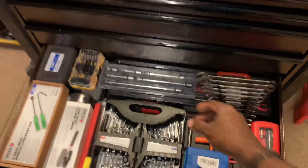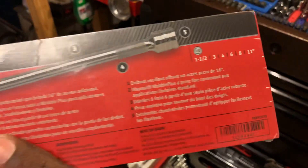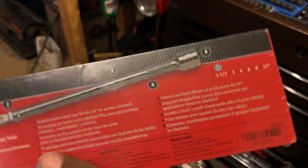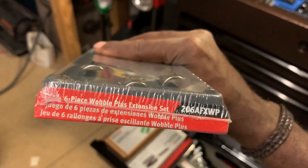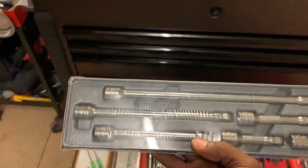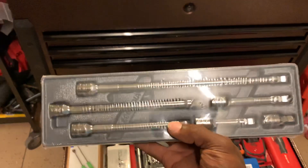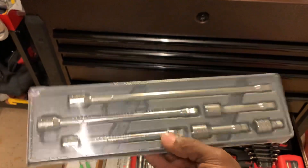Here's the third thing I picked up: a complete set of 3/8-drive wobble plus extensions from the same guy. It's the 206AFWX, a six-piece wobble plus extension set — one and a half inch, three inch, four inch, six inch, eight inch, and eleven inch. I looked these up on the Snap-on site and they were like $217 brand new. I got these for about $100, so that was pretty cool. I'm very happy with this set — I would have liked to pay less, but given the brand new price I think I got a pretty good deal.